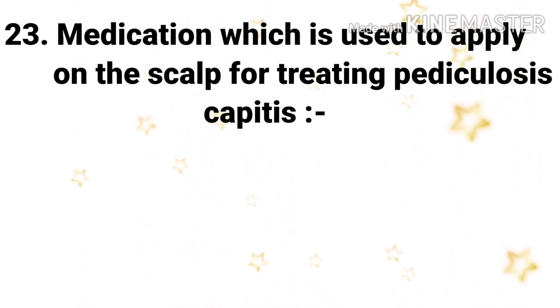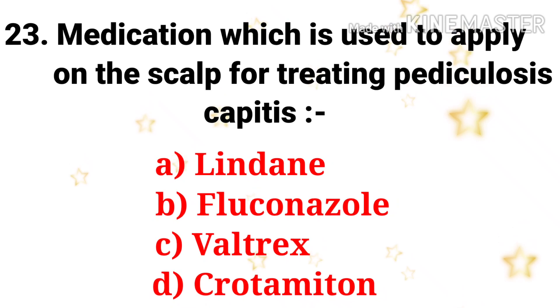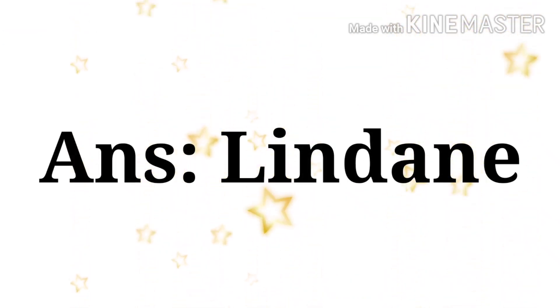Next question: medication used to apply on the scalp for treating pediculosis capitis — the options are lindane, fluconazole, valtrex, and crotamiton. The answer is lindane.